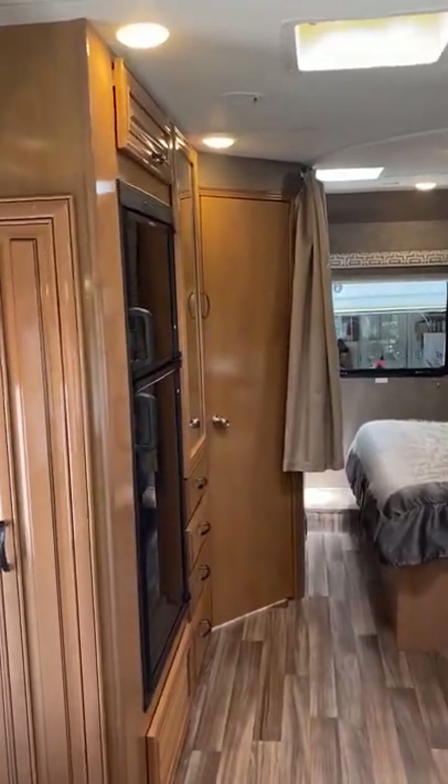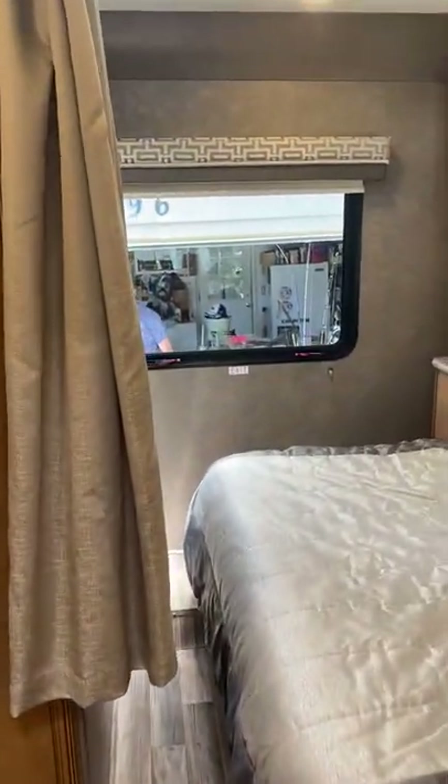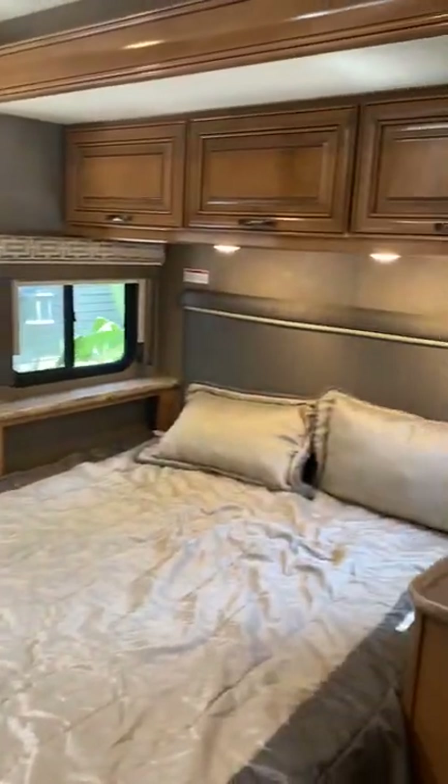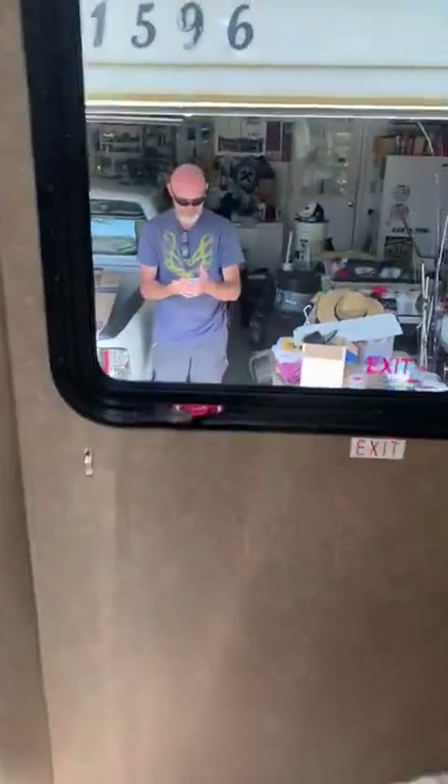This one is a 2018. It has about 13,900 miles on it. It has a bedroom slide, as you can see here, so you have a walk-around queen-size bed.